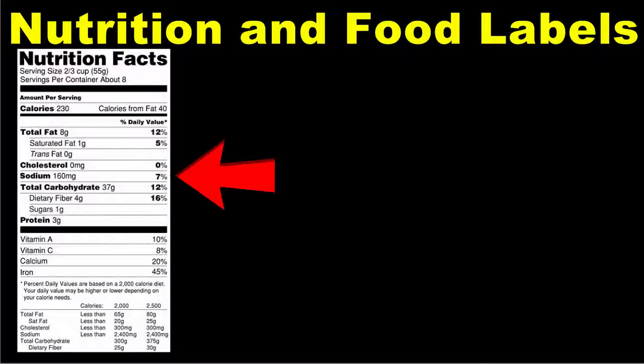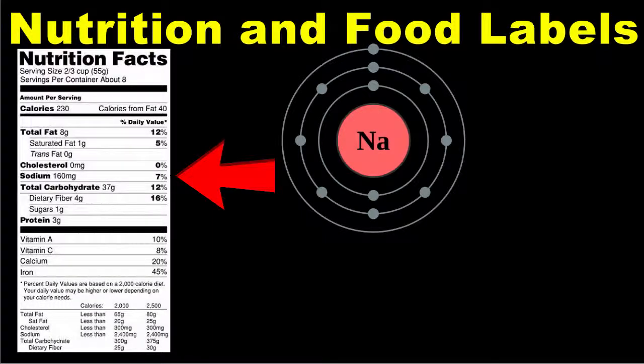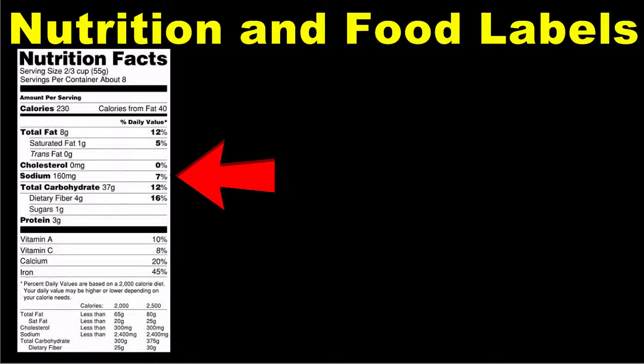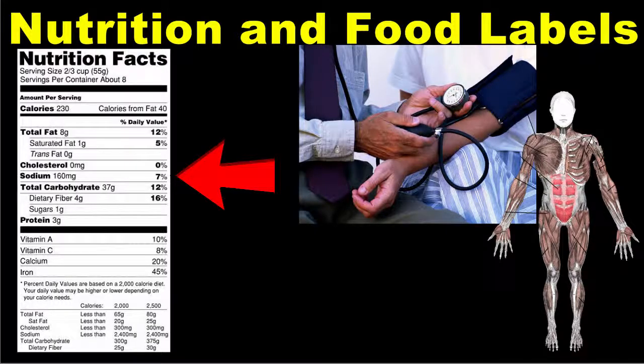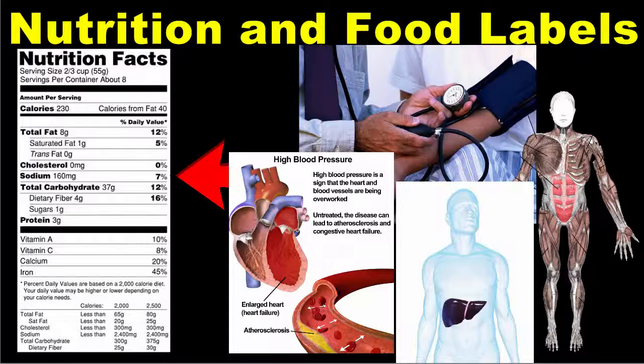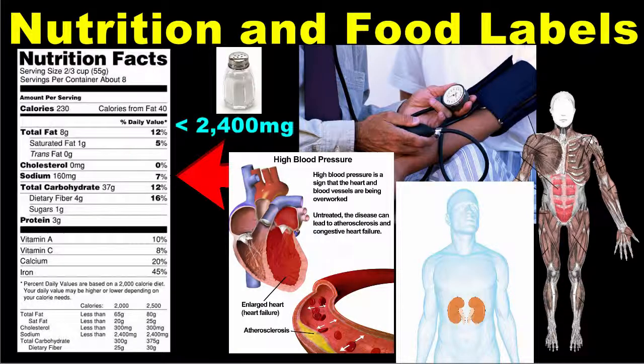Under cholesterol is sodium. Sodium is an element that occurs naturally in most foods and most commonly in table salt, or sodium chloride. Your body needs sodium to control blood pressure and for your nerves and muscles to work properly. Too much sodium, however, is not good for you and can lead to health issues such as high blood pressure, congestive heart failure, cirrhosis or hardening of the liver, and kidney disease. The recommended amount of sodium is less than 2,400 mg per day, regardless of caloric needs.